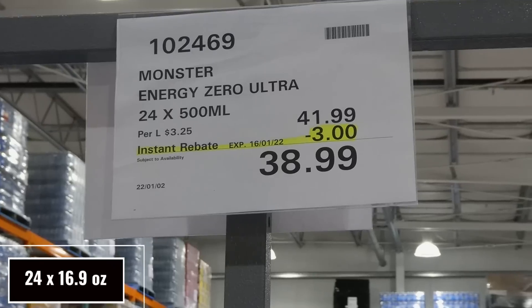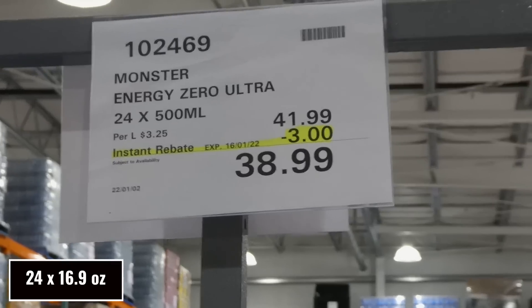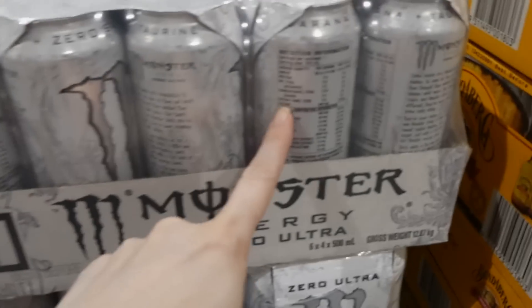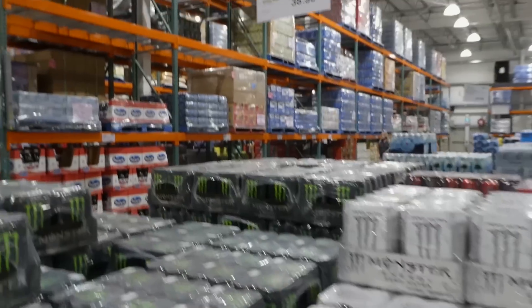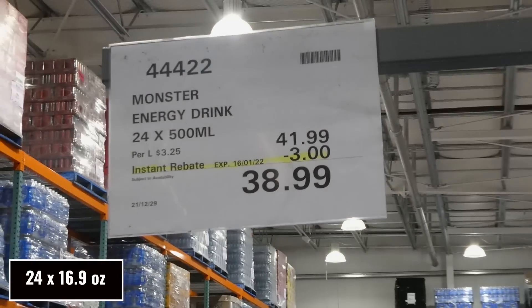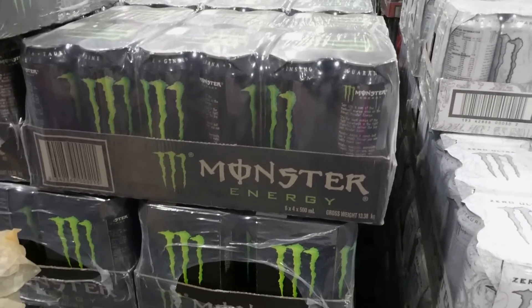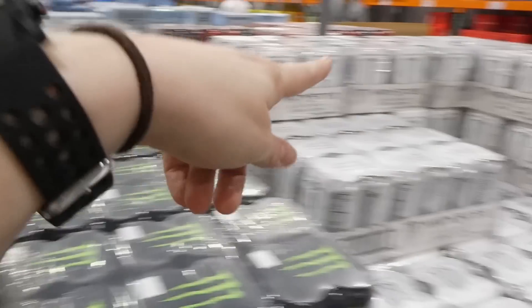Monster Energy Zero Ultra is a 24-pack of 500 ml cans for $3.00 off down to $39.00 — that's the zero sugar version. Beside that, the regular Monster Energy drink is also a 24-pack of 500 ml cans for $3.00 off down to $39.00. You get six four-packs at each of these.